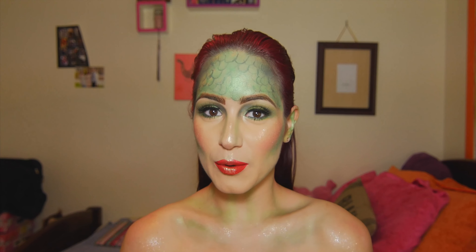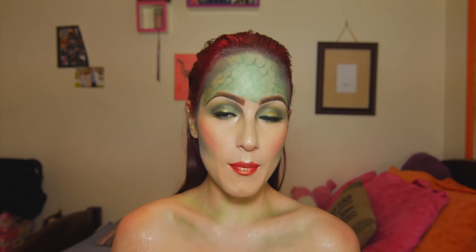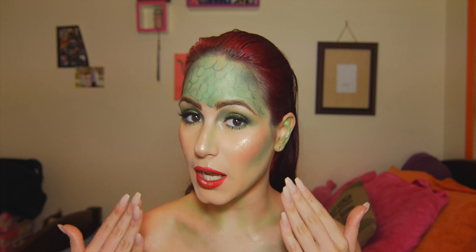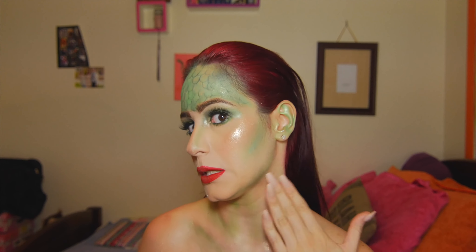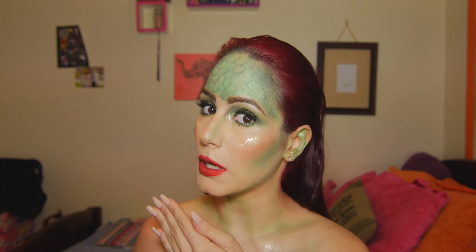Hello you guys, so I'm a mermaid — what do you think? Literally, I wish I could highlight and contour like this every single day because this glow is crazy. Like it's chunky, but it's just like in your face, you know what I mean? This highlight, do you see that? Crazy.